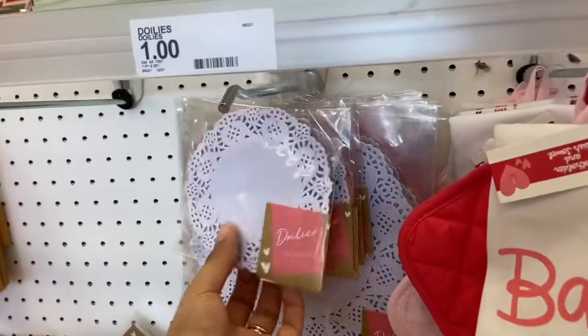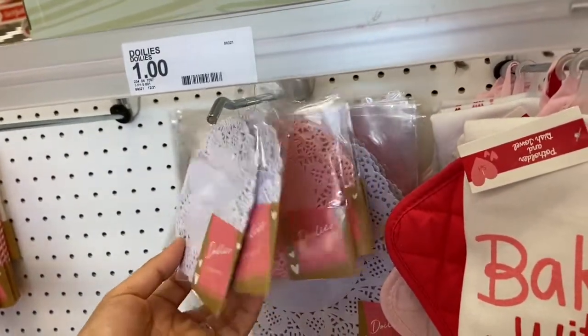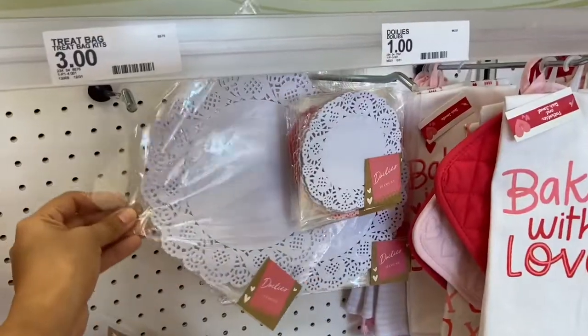Target also has these really pretty doilies in really pretty colors — they have a white one, a pastel pink, and a red heart-shaped one too. These are all a dollar each.